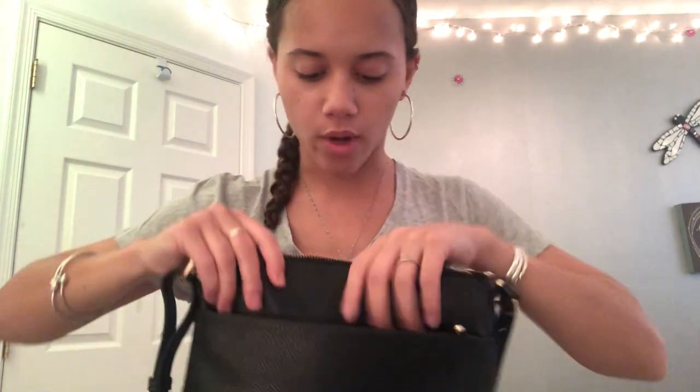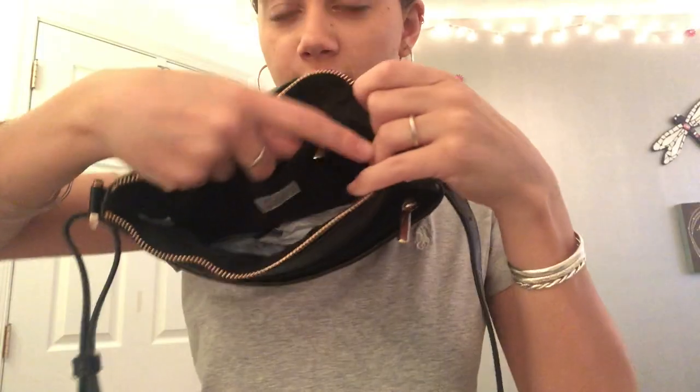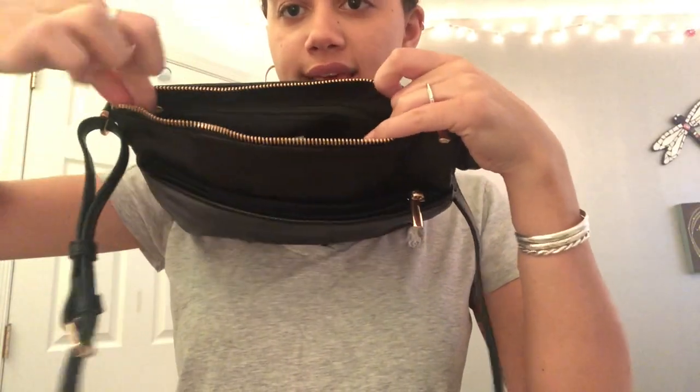It's so cute! It has this front zipper here and it's just one compartment. And then there's a larger compartment with two little compartments inside, plus a zipper on the inside. It's a really great crossbody purse.